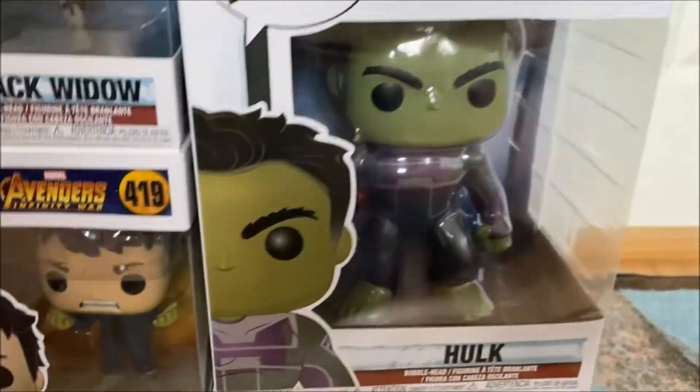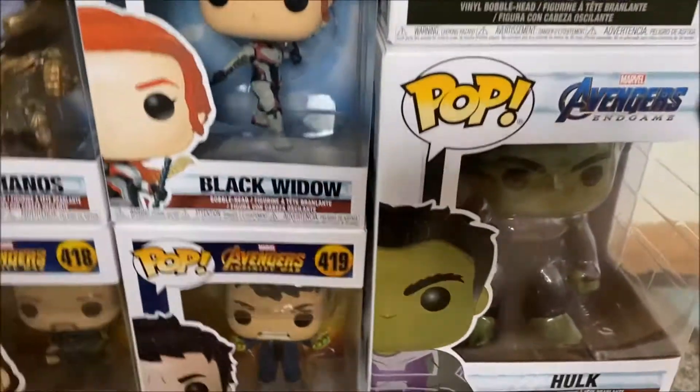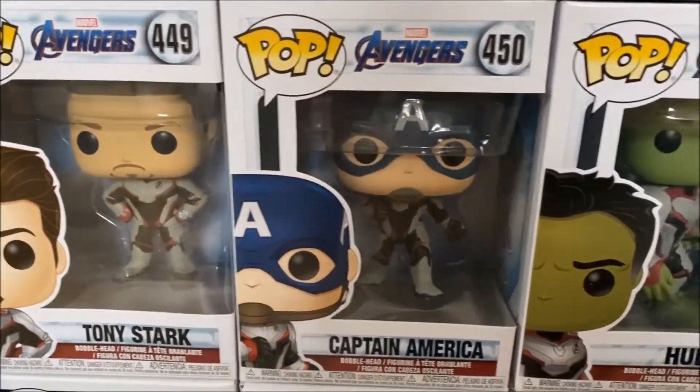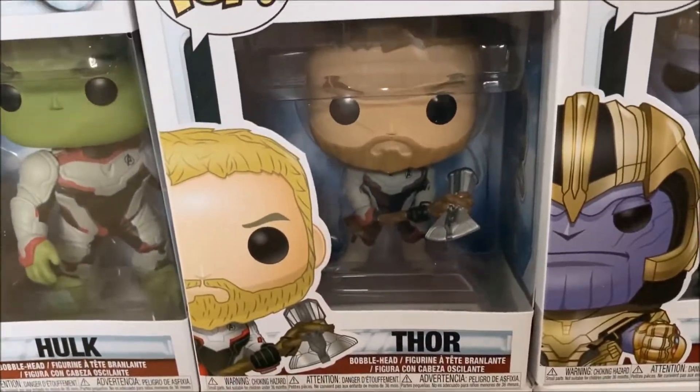Then another six-inch character — we have the Hulk from Endgame with him wielding the Infinity Gauntlet in his hand. Then moving up, starting with the Endgame line, we have Tony Stark, Captain America, the Hulk, and Thor wielding Stormbreaker once again.